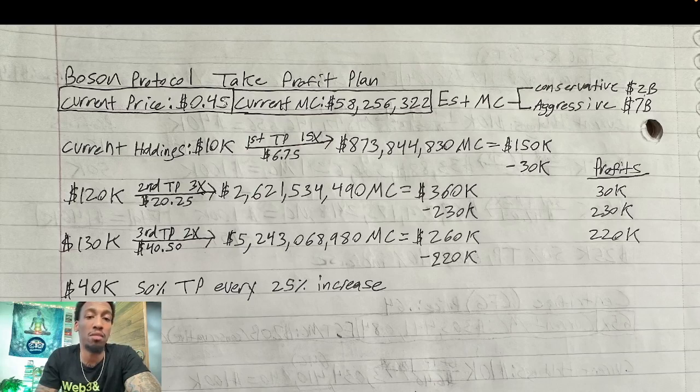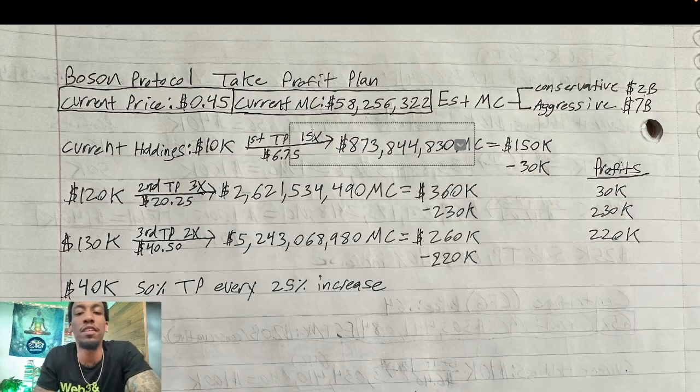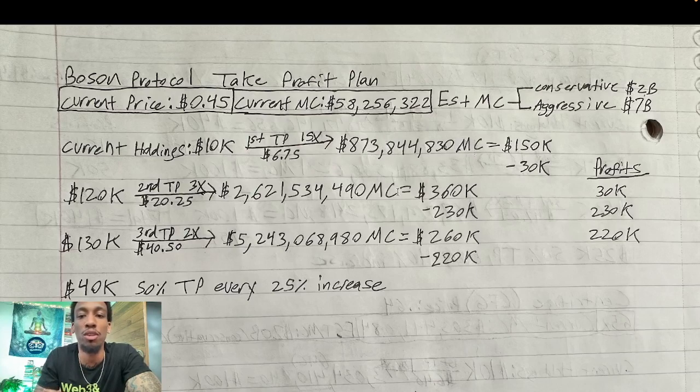At the time I made this plan, the current price was $0.45 and the market cap was $58.2 million. Conservatively I think this can reach a $2 billion market cap; aggressively I think it'll reach $7 billion, probably somewhere in between. Starting with $10k, my first take profit level is once it does a 15x — that takes the price from $0.45 to $6.75, bringing the market cap from $58.2 million to roughly $873 million. My $10k is worth $150k, so I take out my principal plus a 2x, booking a 300% return and playing with house money. I have $120k left.